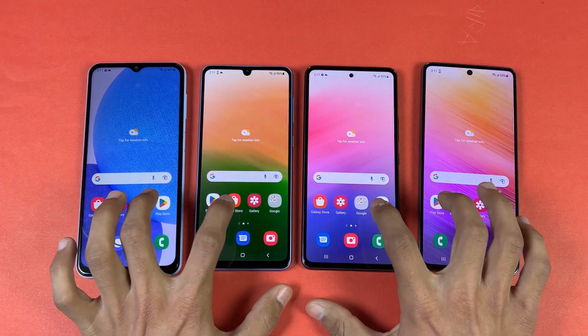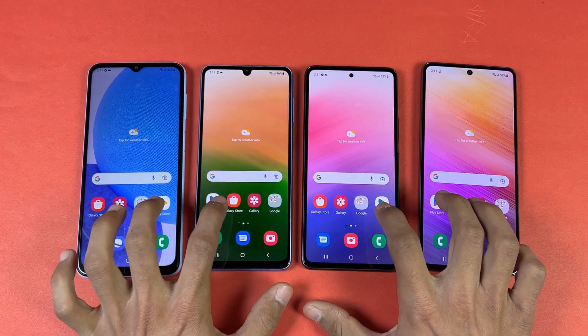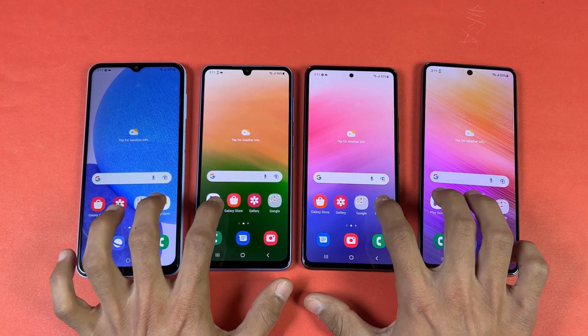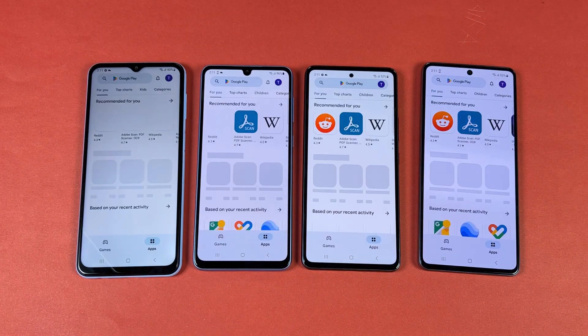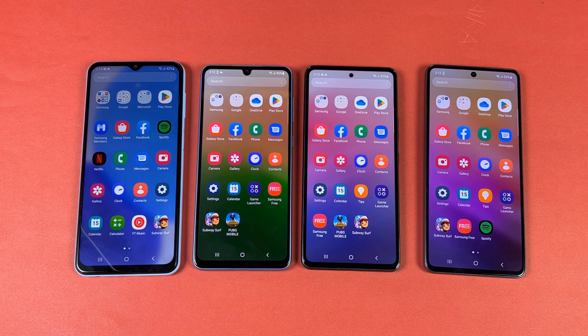Next on the list is the Play Store. We have the same Wi-Fi network on all these devices. Opening the Play Store — very similar performance across all these devices.